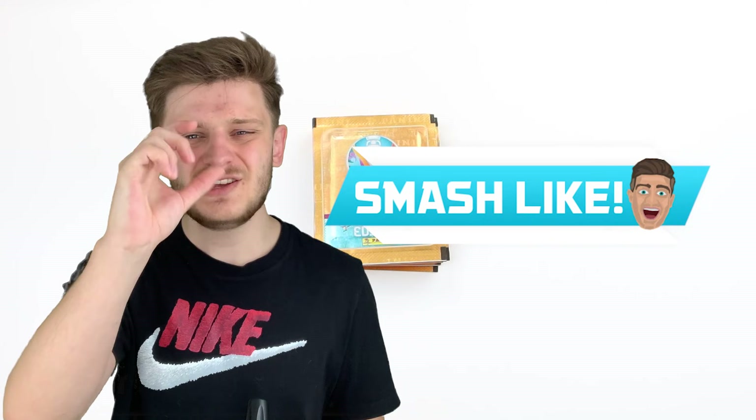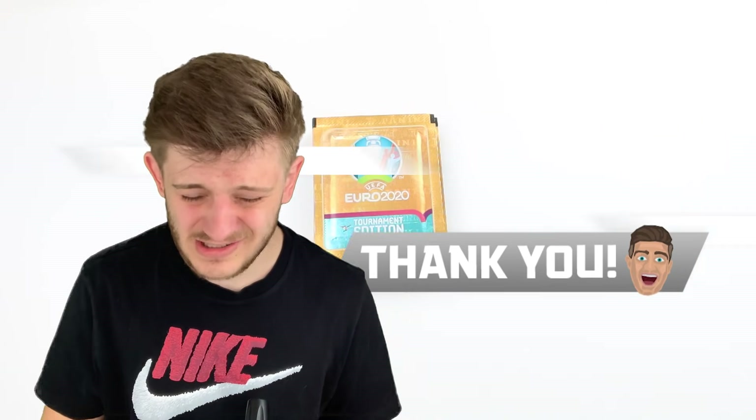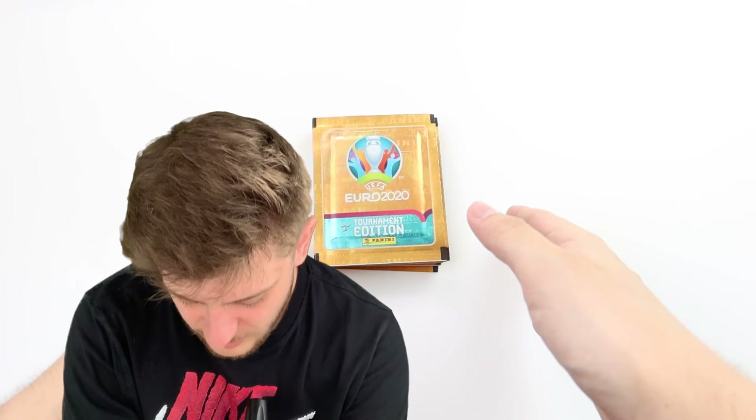Go ahead and smash that like button — you've got 5 seconds. It's a really simple task, just click a button, and that can make all the difference in the hope we find Kylian Mbappe himself in these 20 packs of Panini Euro 2020 sticker packs. Have you hit the like button yet? Brilliant, let's open the packs.